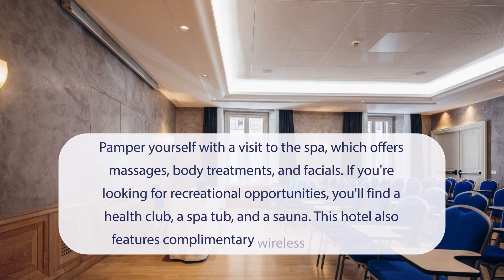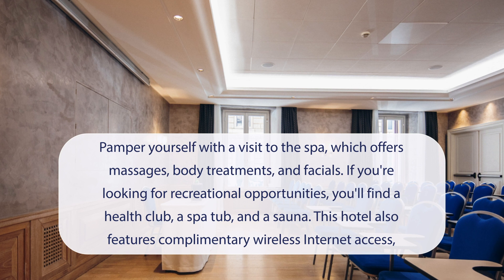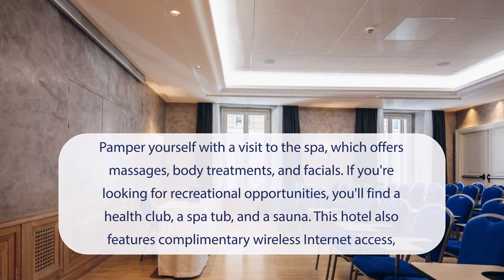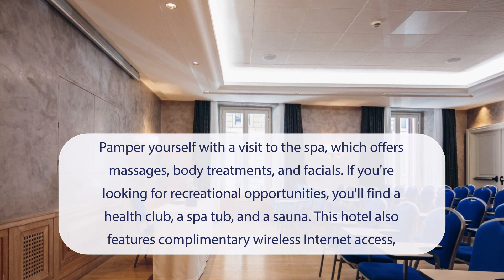At Rose Garden Palace Roma by Omnia Hotels, you can pamper yourself with a visit to the spa, which offers massages, body treatments, and facials. If you're looking for recreational opportunities, you'll find a health club, a spa tub, and a sauna. This hotel also features complimentary wireless internet access, concierge services, and a television in a common area.